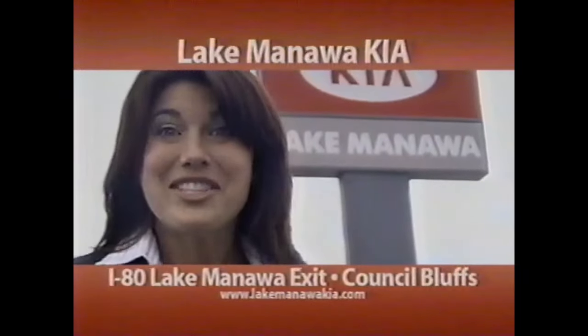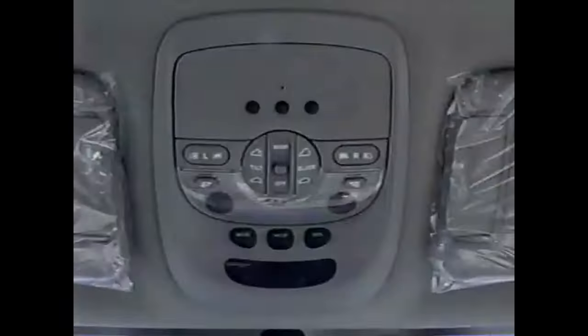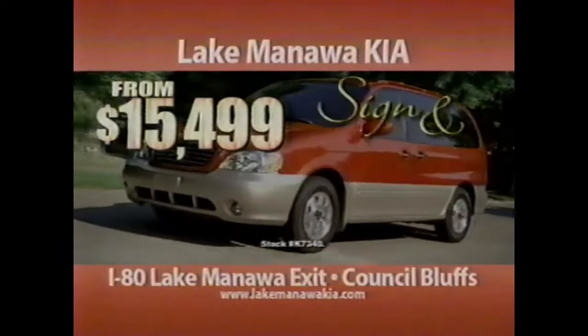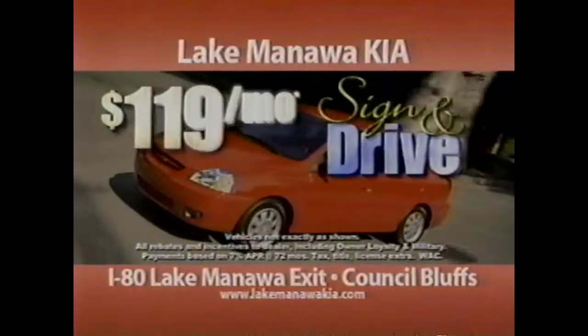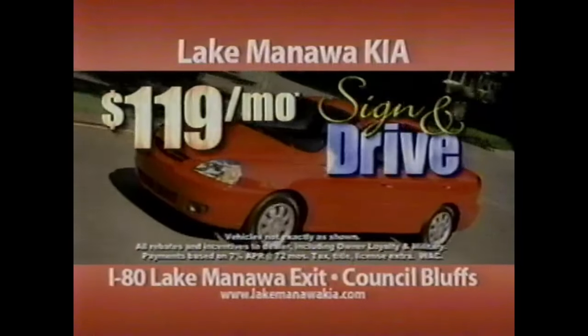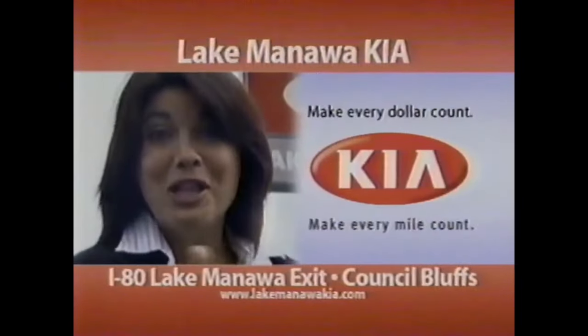What if there was a van with seating for seven, the highest possible safety rating, tons of standard features, and power to haul any load? Here it is — the Kia Sedona. One look at Lake Manawakia's price on Sedona and you'll be sold. Right now, during sign and drive days, a new Kia can be yours for as little as $119 a month. And when you look at everything our extra mile package gives you, it all adds up. You won't find a better deal. Lake Manawakia, close to you.